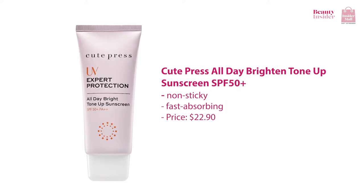Other than that, the Cute Press All Day Brighten Tone Up Sunscreen SPF 50 is rather promising too. It's a sunscreen suitable for every skin type and it acts as a great base primer under your makeup. It is non-sticky and absorbs into your skin, giving your skin a natural glow.